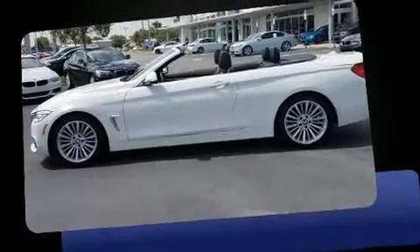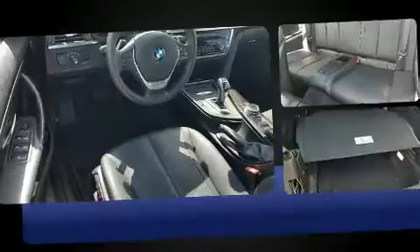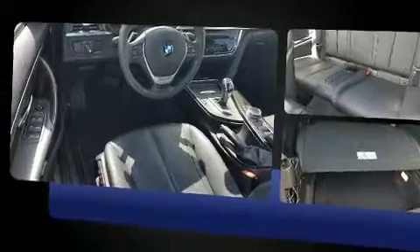Sensibility and practicality define the 2014 BMW 428i. With fewer than 25,000 miles on the odometer, this versatile and environmentally responsible vehicle provides both comfort and driving innovation.